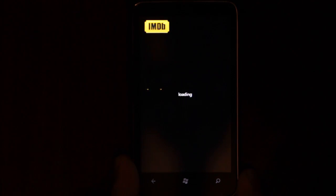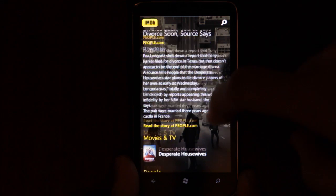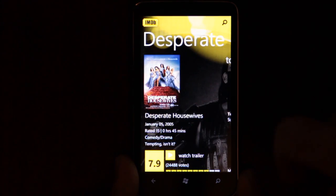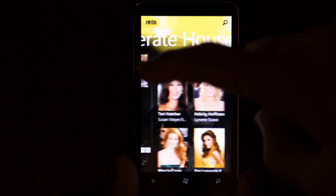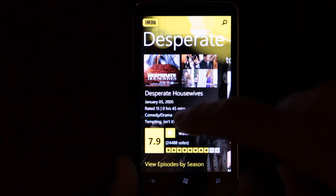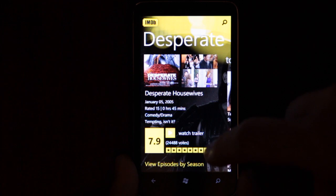We have news here. Eva Longoria plans to file for divorce. You see the related TV shows click through to Desperate Housewives. Again, we can watch the trailer, look at the pictures. We can't rate it.